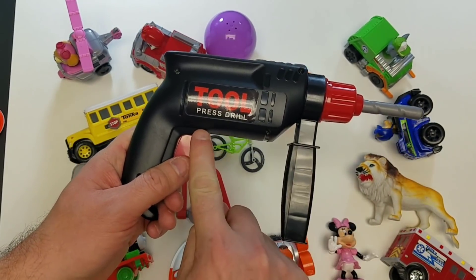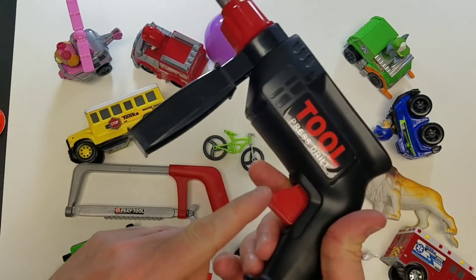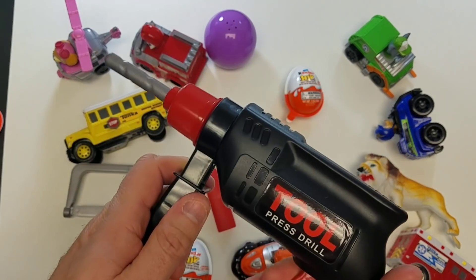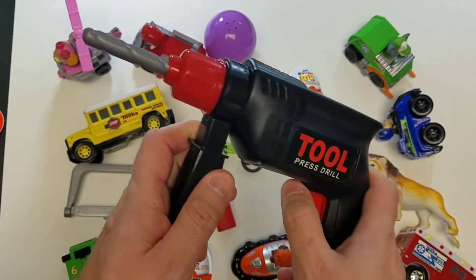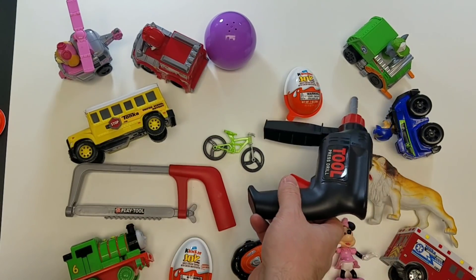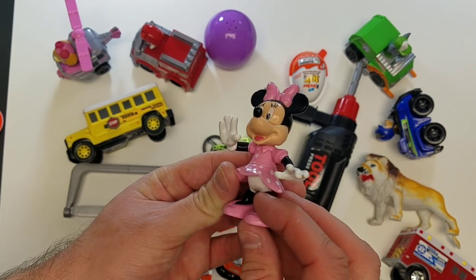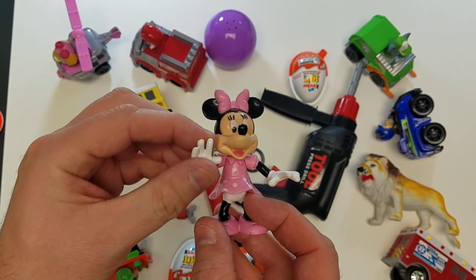The power drill! That's almost as cool as a toy surprise! Cool, look at that drill! Alright guys, if you liked the video, give us a big thumbs up! And take a look at our next video! Bye!